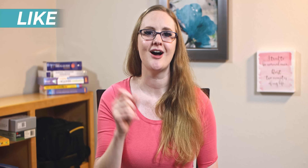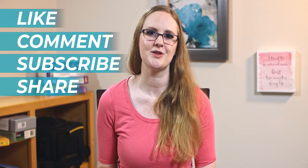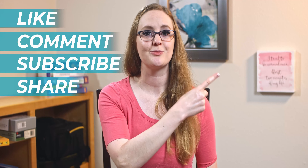Now make sure to like, comment, subscribe, and share this video with a friend. Click on this playlist right here for even more nursing school study tips so you can keep rocking nursing school and go become the nurse that God created only you to be. I'll catch you in the next video — take care, friend. Bye-bye!